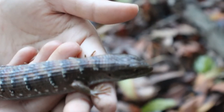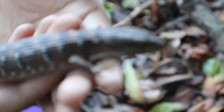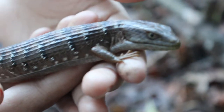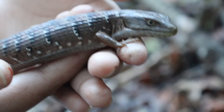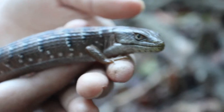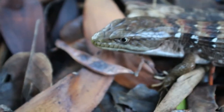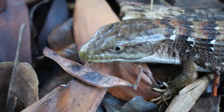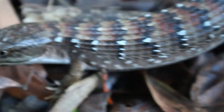This is a southern alligator lizard. There are two types: the northern and southern. The best way to tell the difference is that the northern is a little bit more dull — it's not as colorful and has a brownish coloration around its eye. This one, the southern, is a little bit more colorful and has a yellowish coloration around its eye. It has some reddish, black, and white, and it can sometimes have a bluish coloration on its back.